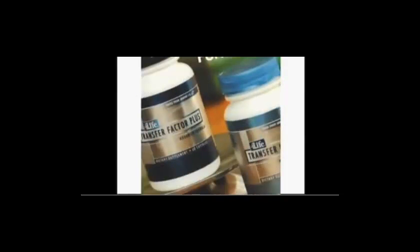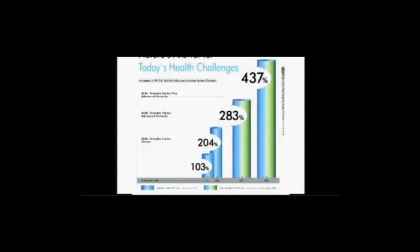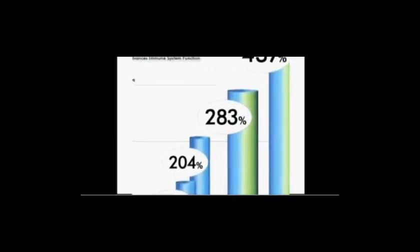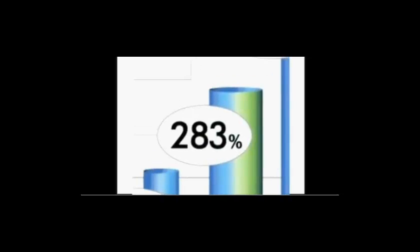What do we know about the ability of TF Advanced and TF Plus Advanced to support the immune system? 4Life Research commissioned a new study by scientists at the Russian Academy of Medical Science to document the ability of these products to enhance the immune system using the Natural Killer Cell Assay Test. As you can see from the chart, these new formulations surpassed the already remarkable results from the first NK cell assay. 4Life Transfer Factor Advanced Formula boosted NK cell activity by 283%, and 4Life Transfer Factor Plus Advanced Formula propelled NK cell activity to a remarkable 437% above the normal immune response.